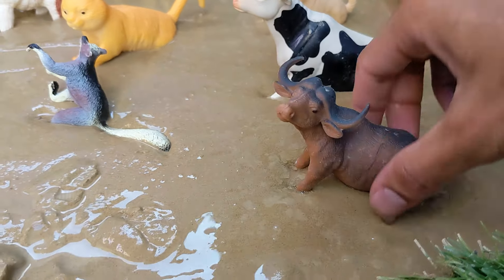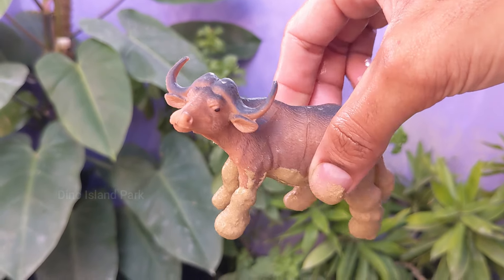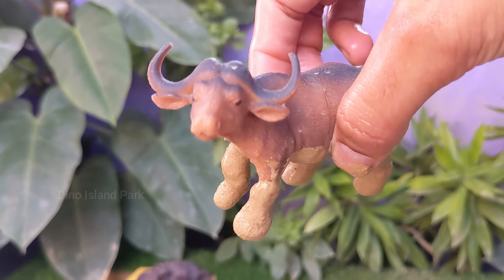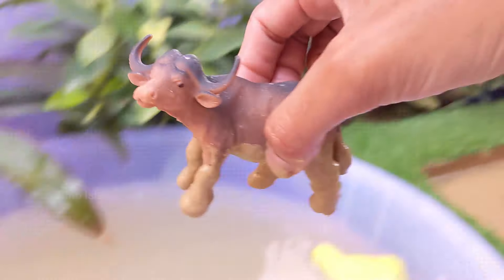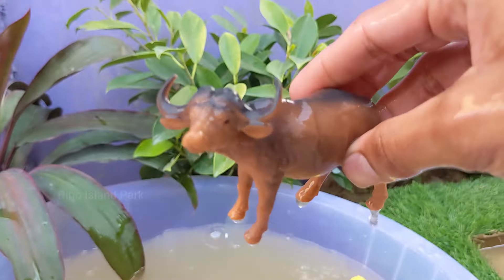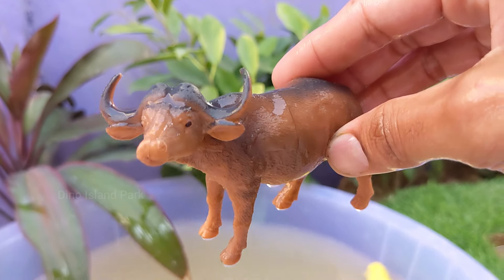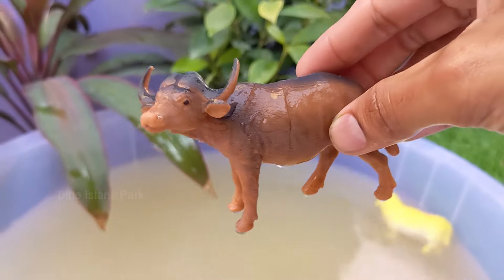Our next stop — the Mighty Buffalo. Buffalos are known for their massive stocky build with a large head, short neck and curved horns. Water buffalos typically have larger and longer horns compared to African buffalos. Buffalos are herbivores, primarily grazing on grasses.